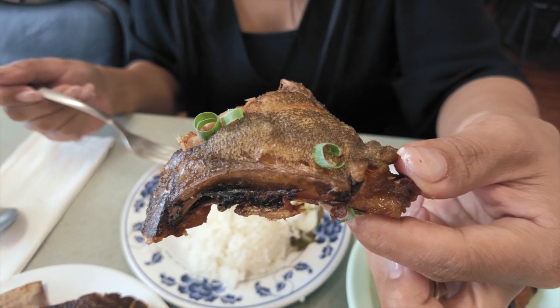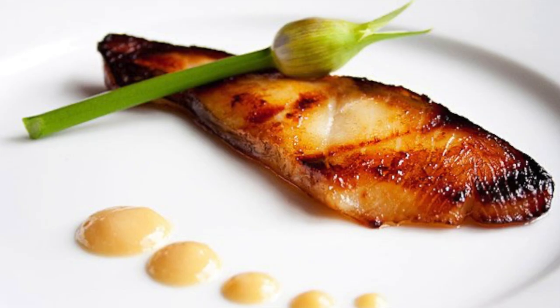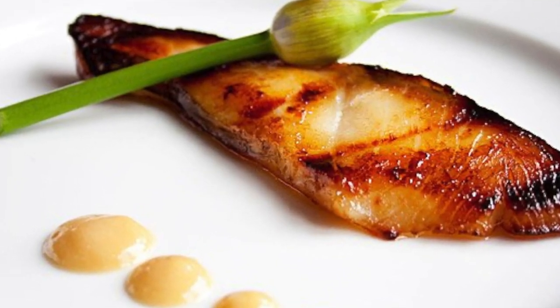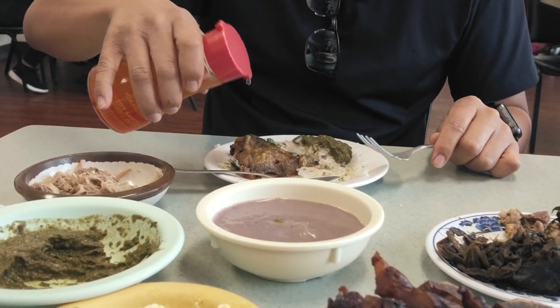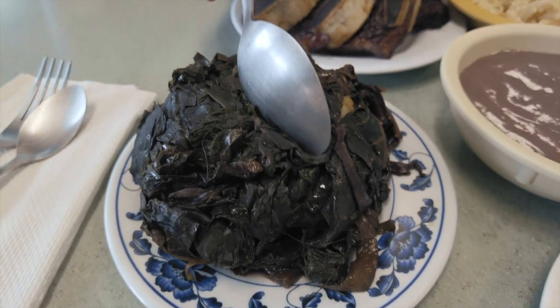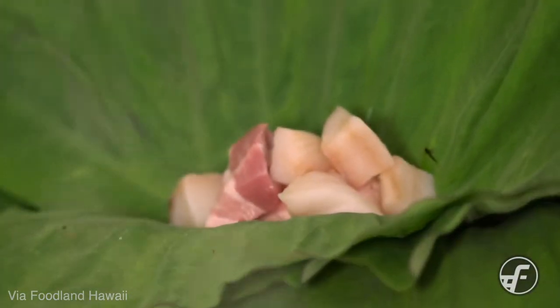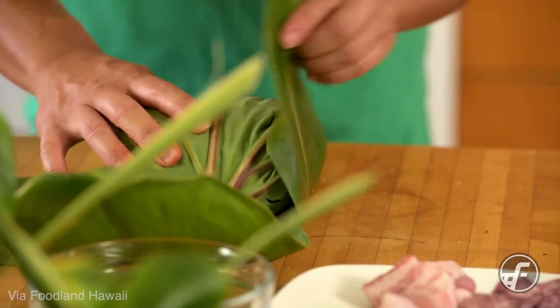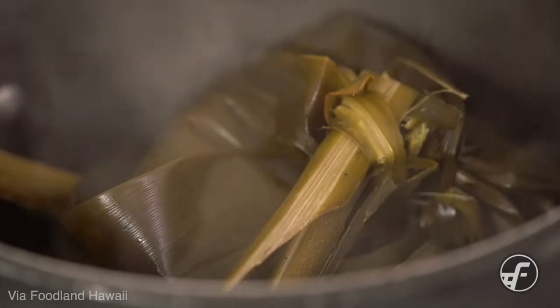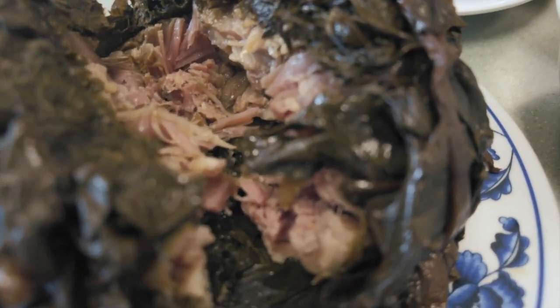The next dish is the fried butterfish collar. The fish is actually black cod, but is commonly referred to as butterfish in Hawaii. It's crispy on the outside and light and fluffy on the inside. This is one of my favorite Hawaiian dishes — laulau. Laulau is a dish made out of fatty pork and butterfish, wrapped in luau leaves and tea leaves, then steamed. Helena's version of laulau is packed full of flavor and awesomeness.